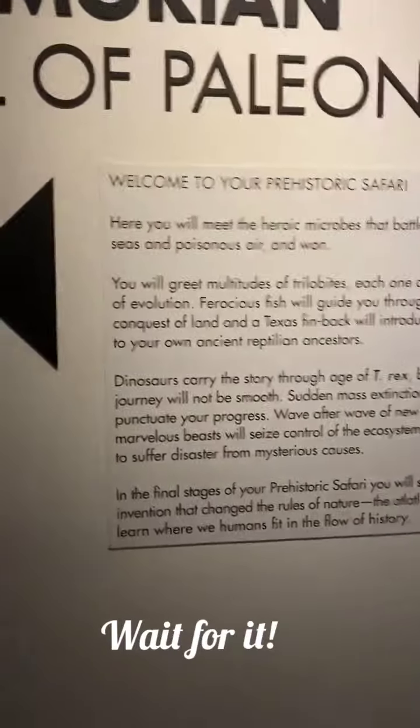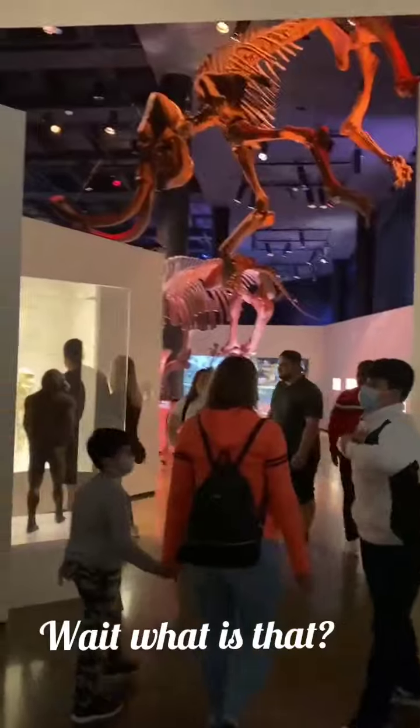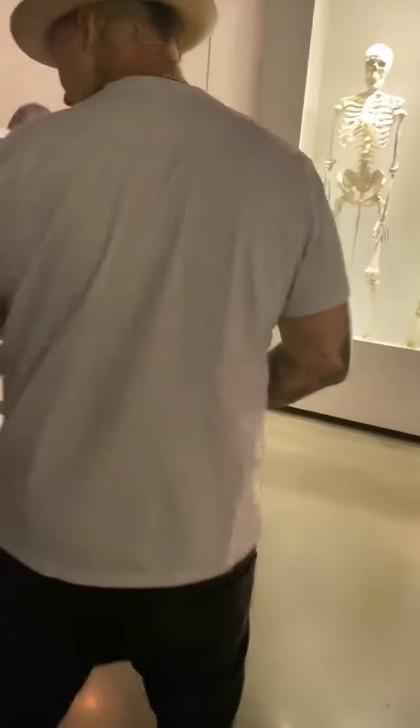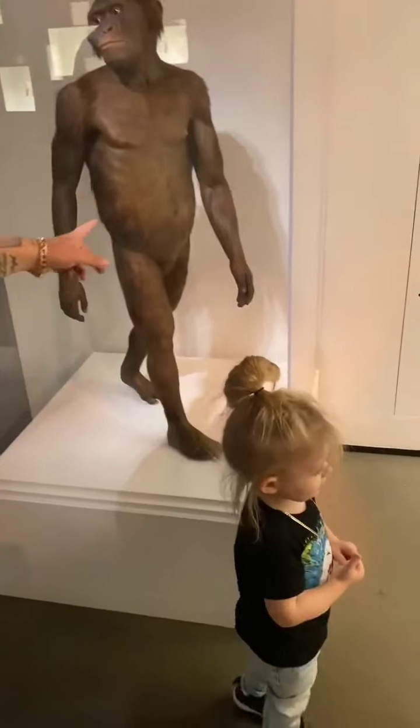Welcome to the prehistoric safari. Right here — finally! Look at this. Messiah, what do you think? Wow. Right here, buddy. Yeah, I don't believe it either.